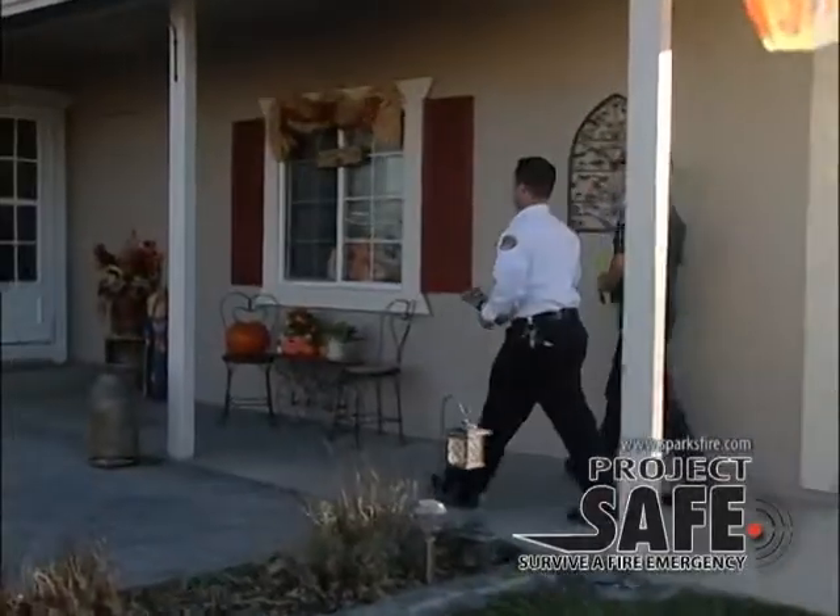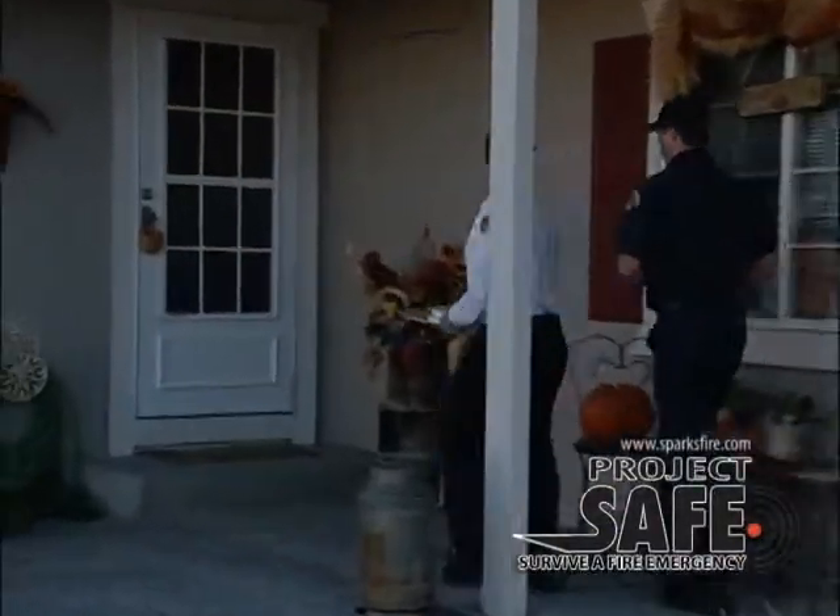Hi, I'm Sparks Fire Chief Andy Flock. I'm here today to talk to you about Survive the Fire Emergency, or Project SAFE. Project SAFE is a program that talks about working smoke alarms, new smoke alarm technology, fire reporting, and fire escape planning. You can see here behind me that Fire Marshal Bob King and some Sparks firefighters are educating the local family.